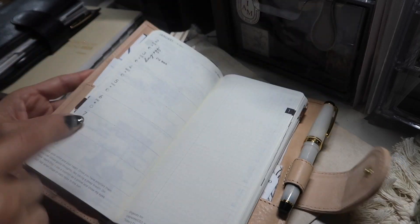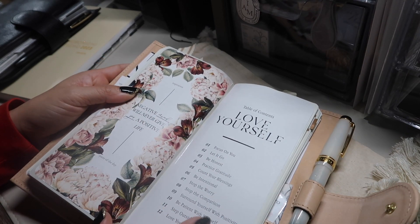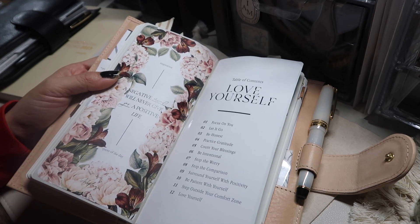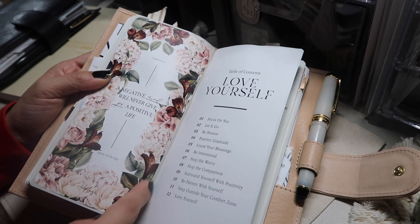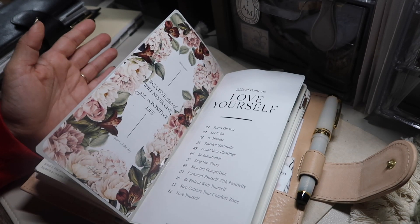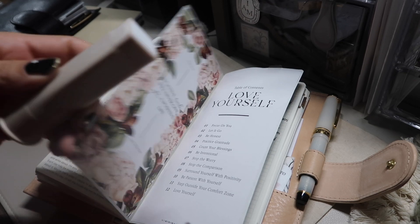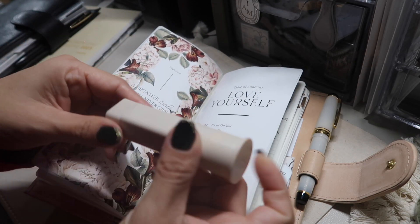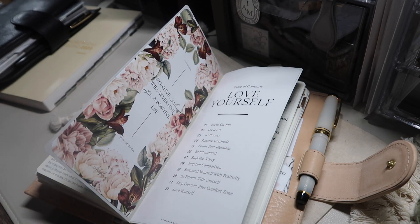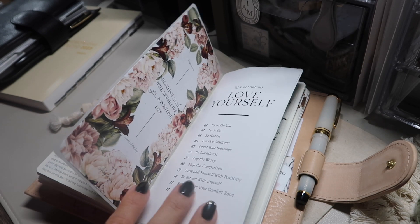Getting to my notes pages — I ended up gluing down two dashboards. One is from Ash Plans and one from My Minimal Planner. I used clear scotch tape to adhere the inside because it was lifting. My glue isn't the best — it's like a Kokuyo glue stick — so if anyone has recommendations for a better glue for adhering things down, let me know.